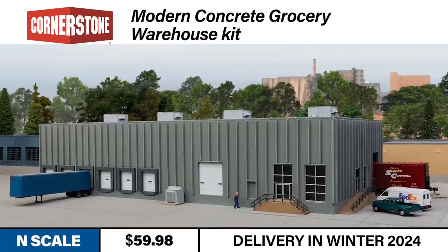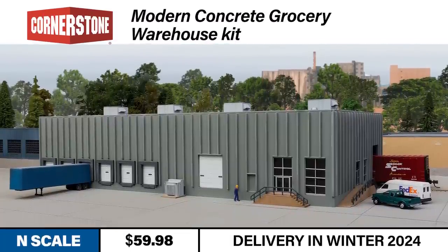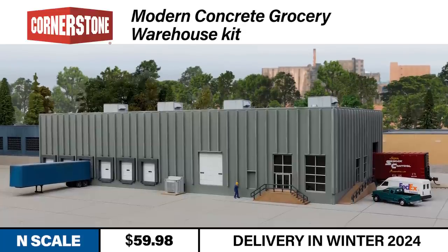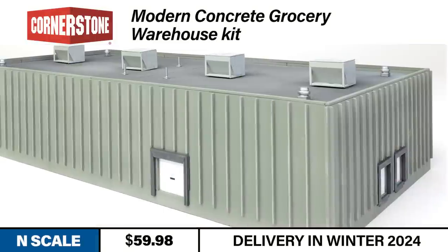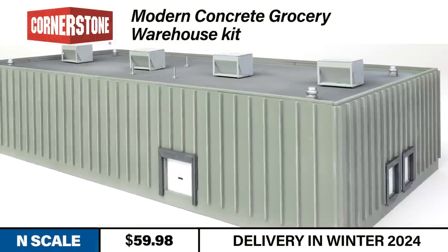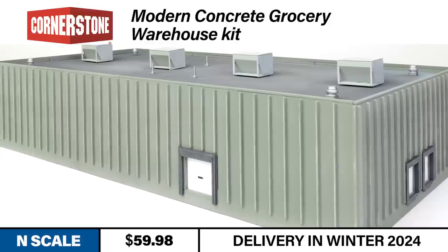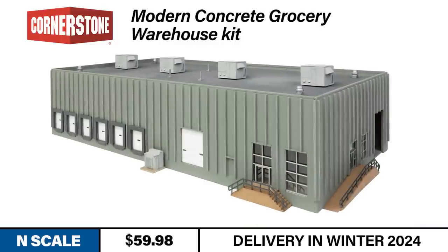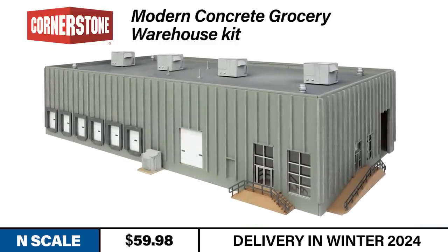Our second Cornerstone announcement provides N-Scalers with a modern rail and truck-served industry. The Cornerstone N-Scale Modern Grocery Warehouse is the perfect addition to an industrial park or as the centerpiece of a standalone trackside scene. The kit models a contemporary tip-up style structure. With this construction method, concrete wall panels are created on site and then lifted or tipped up to form the external structure. The Cornerstone model features one-piece walls with exterior splines, a common spotting feature for this type of building.